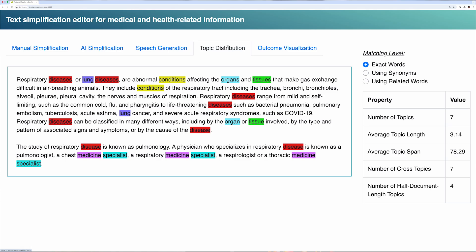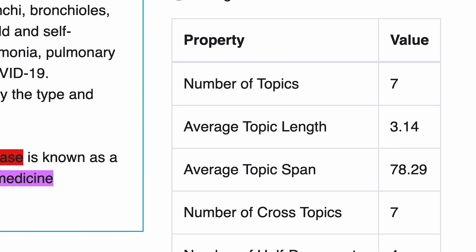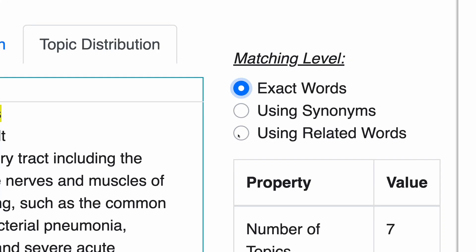We can look at how topics are distributed in text and how many times a text switches from one topic to the other and then back to the first one. So we discover principles that can increase health literacy.